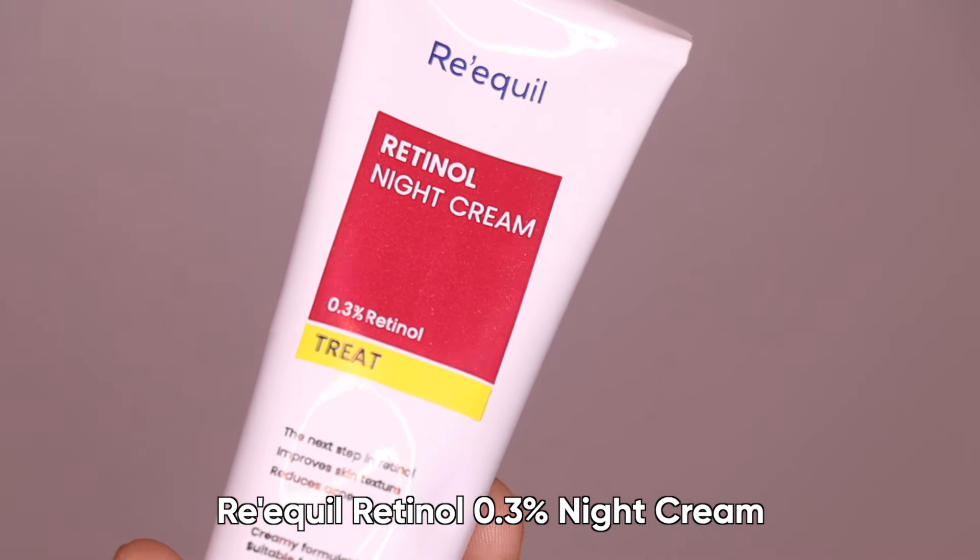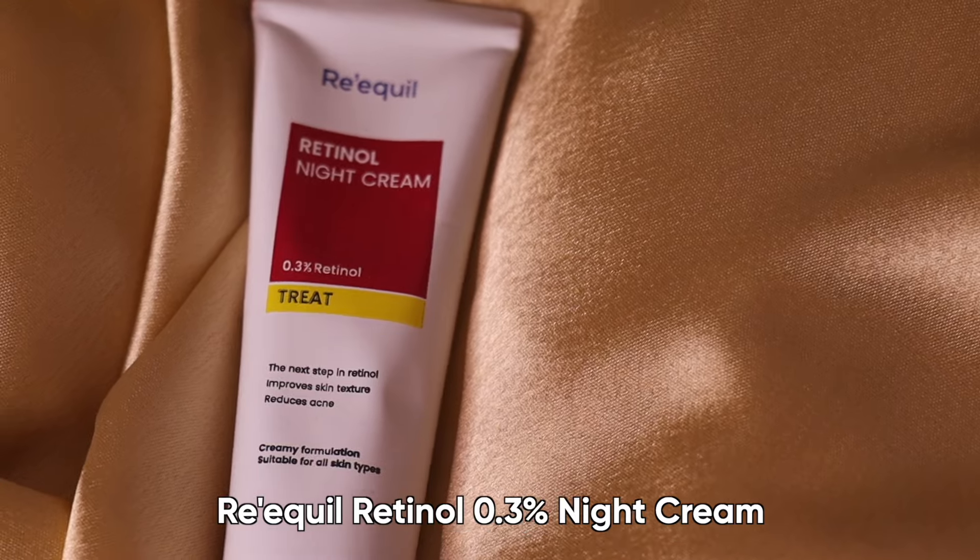If your skin tolerates retinol well after one or two weeks, you can work your way up to applying it four to five times a week. Then when your skin tolerates four to five applications a week, you can shift to applying retinol every single night. After 0.1%, I have 0.3% retinol — the next step for a smooth skin texture. It is the intermediate concentration for skin with prior exposure to retinol. It offers adequate retinol concentration with a soothing and hydrating formulation. All of these retinols are fragrance-free, very hydrating, non-comedogenic, and paraben-free.